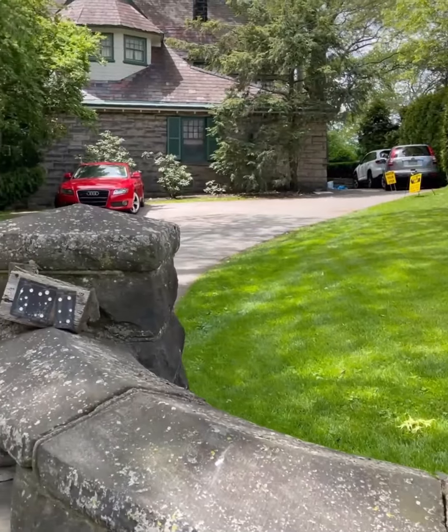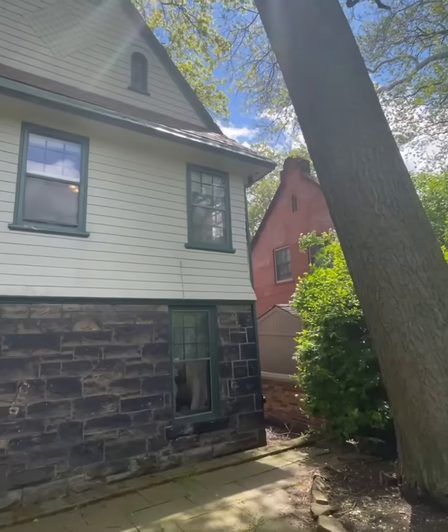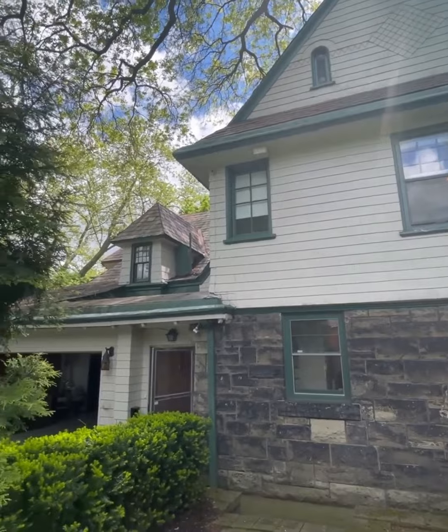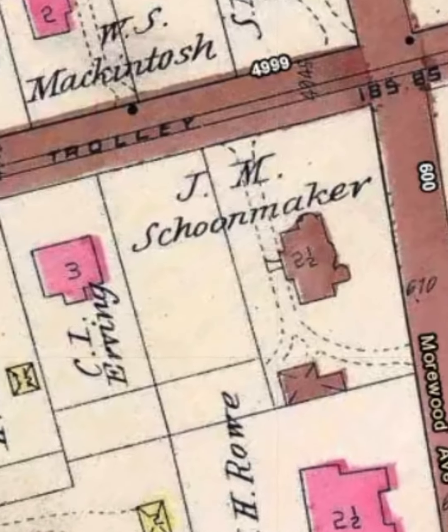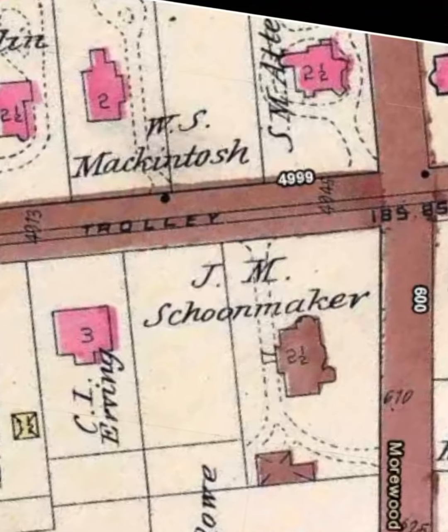This converted carriage house was part of a larger estate at the corner of Ellsworth and Moorwood. Learning this when I arrived, my interest was piqued and I had to do some digging. My first stop was the Pittsburgh Historic Map website, where I found a 110-year-old rendering of the original mansion with the corresponding carriage house that still stands today. I couldn't find an image of the actual house — there was no street view in 1910 — but I did learn the owner's name, who luckily had a Wikipedia page.